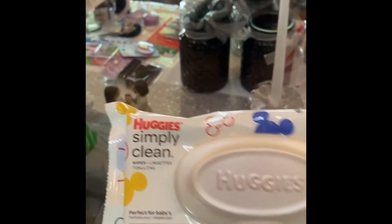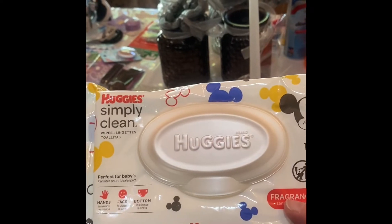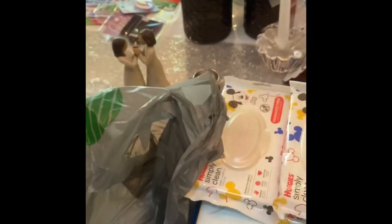We love some wipes — we love some Huggies wipes. We use these for lots of things in our house. I've got a little sensitive toothpaste.